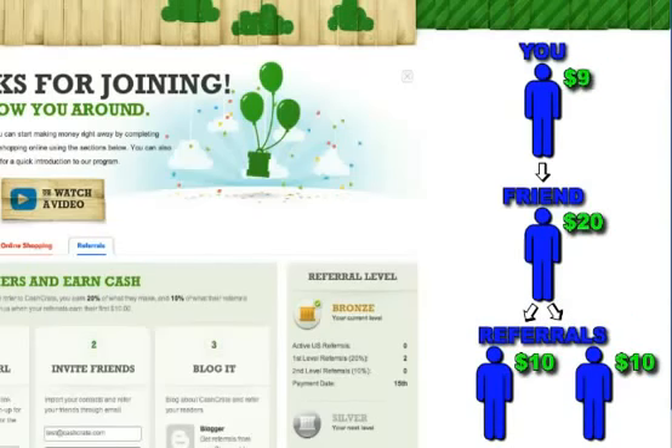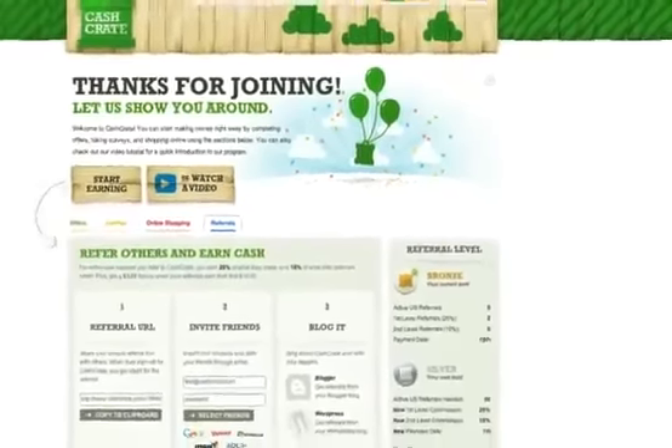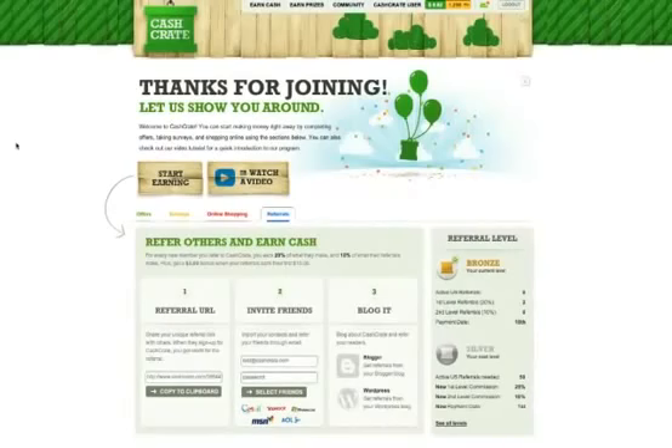That brings your total to $9 just for referring one friend to Cash Crate. You can imagine what would happen as your referrals multiply. Many Cash Crate members are earning hundreds or even thousands of dollars a month just by referring other members to our program. The more new members you bring in, the more your benefits increase.